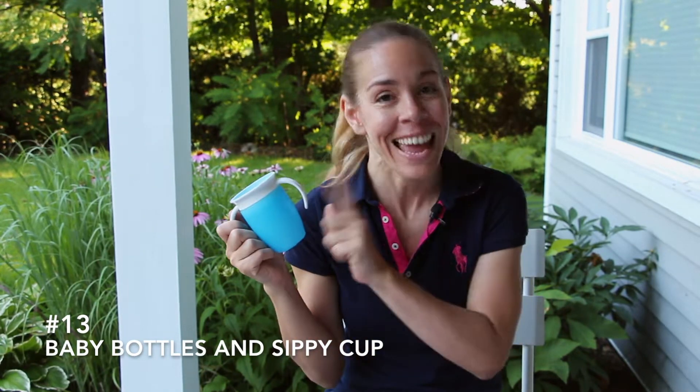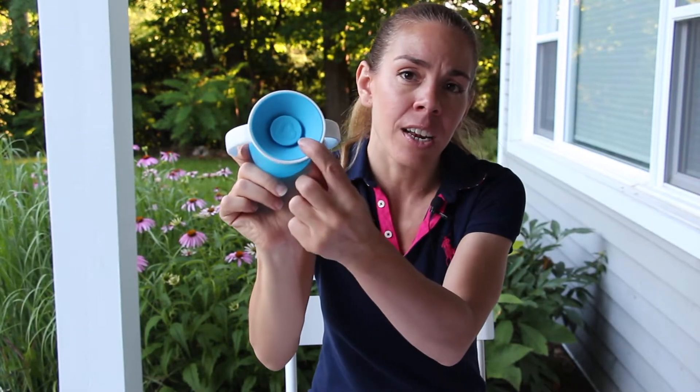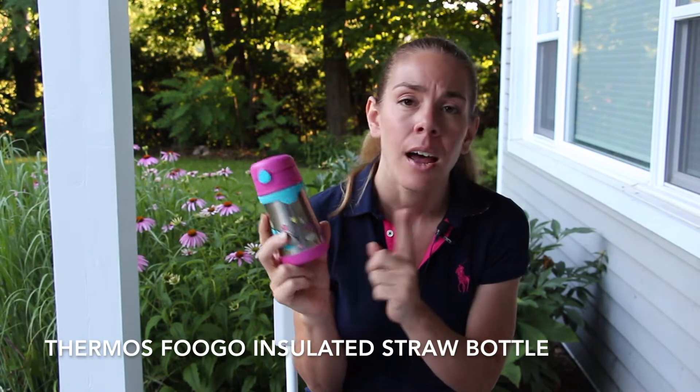Number thirteen on the list are baby bottles and a sippy cup. If you breastfeed your child like I did you won't need the baby bottles, but I recommend you bring a sippy cup no matter what. You want to keep your child hydrated and make sure he drinks water throughout the day, especially in that Florida heat. This is a great sippy cup from Munchkins called the Miracle 360 — it's completely spill proof and has no spout. If you're traveling with a toddler I recommend this insulated sippy cup instead. It keeps liquids cold for up to 12 hours, which is great for carrying milk so it won't spoil in the Florida heat. It has a little straw for easy drinking and it closes up completely spill proof, so you can throw it into your backpack without soiling everything inside.